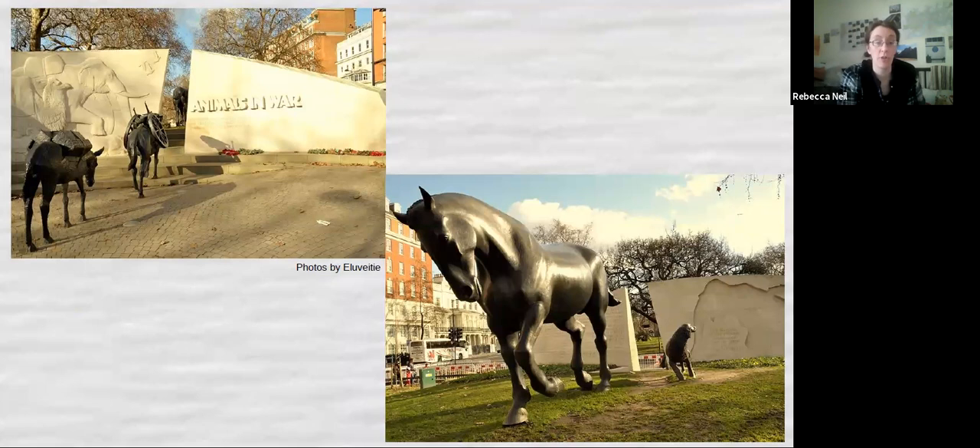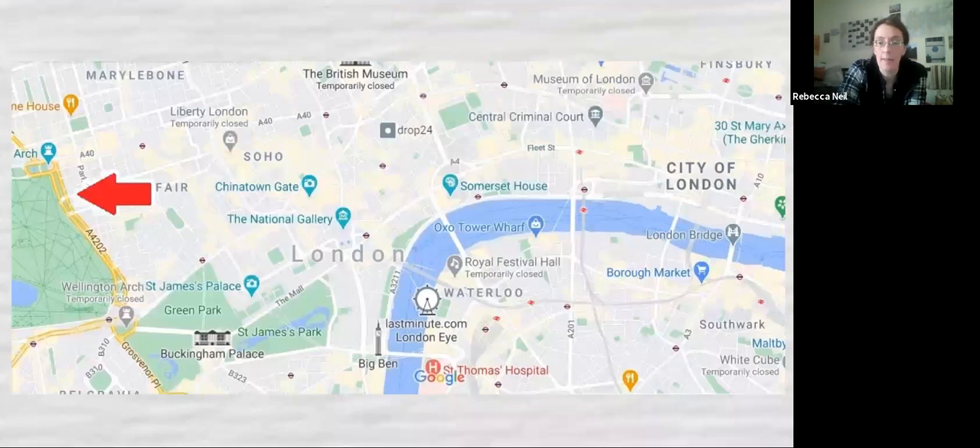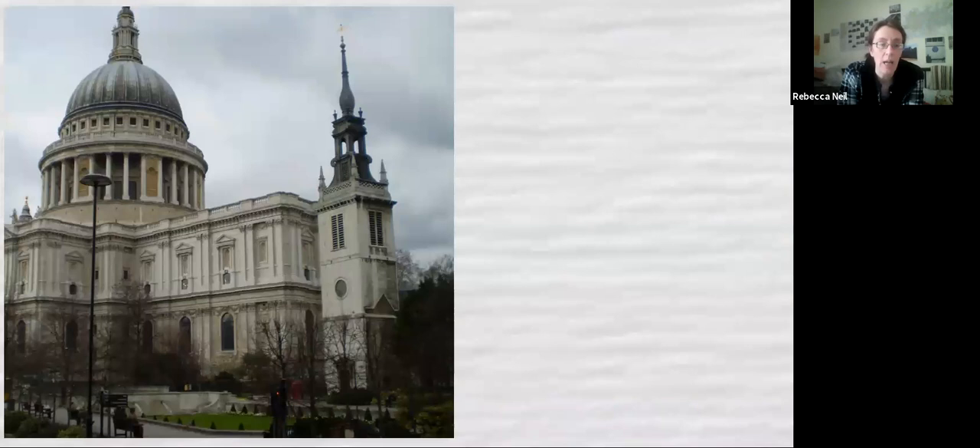Now I want to talk about one animal who received a medal in the Second World War — and this is only possible in a virtual tour. We're going to fast-travel from Park Lane up to the City of London to St Paul's Cathedral. I want to talk about this church just in front of it — that's St Augustine's. St Augustine's during the Second World War had a church cat called Faith. Churches tend to have cats used as mousers — even currently, churches do tend to have church cats, for the same reason Navy ships and government buildings kept them to manage the mouse population.